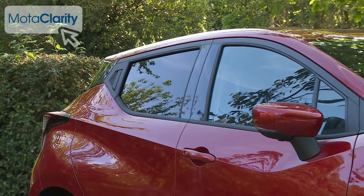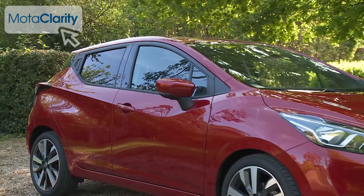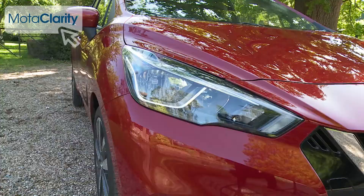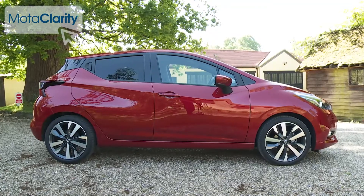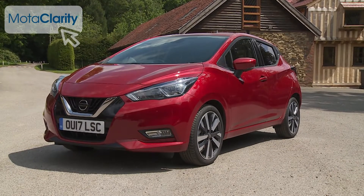If you're used to the conservative design of the old fourth-generation Micra, you might need to sit down and have a cup of hot sweet tea after looking at this one. Expressive and emotive, this is the kind of shape you'd more readily associate with a Motor Show concept car than a production model, with an athletic silhouette that's much longer, lower, and wider than was offered before.